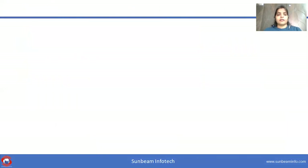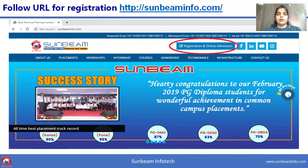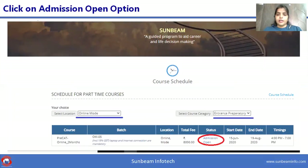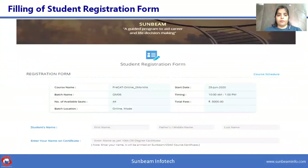For registration of Pre-CAT at Sunbeam, click the URL sunbeaminfo.com which will navigate you to the Sunbeam homepage. On the top right corner, you will find the registration and online admission button — click on that. You will see a screen asking your choice of course mode. Select online mode and course category as entrance preparatory, and you will see a table with course highlights. To register, click on the admission open status, and you will see the student registration form. Fill in the required details correctly, specifically your email, mobile, and your name as it should appear on the certificate.